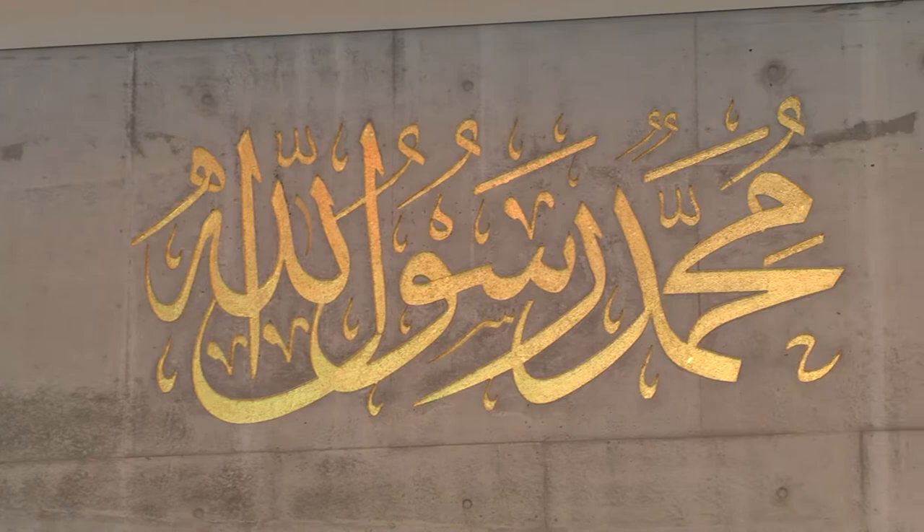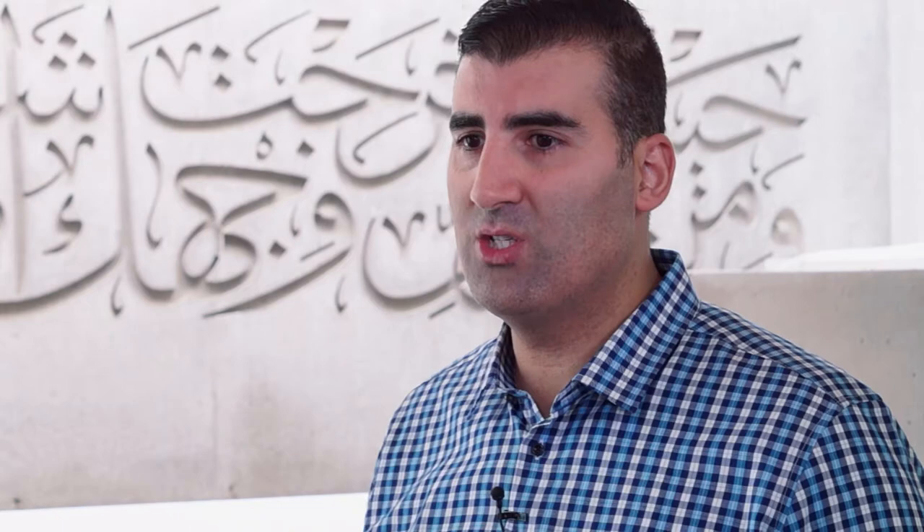With the calligraphy itself, you've got verses from the Quran. This is not necessary within mosques, but it's just a way to design the mosque and bring out the beauty of the Islamic culture in any particular building.